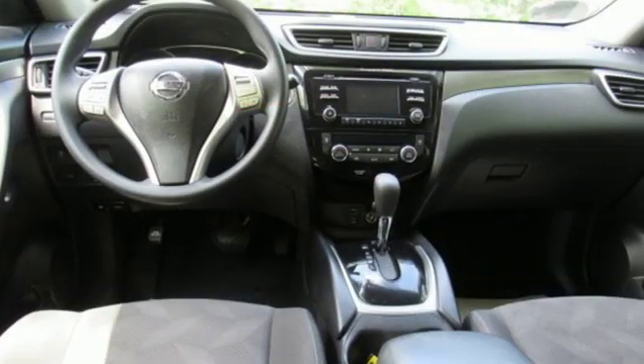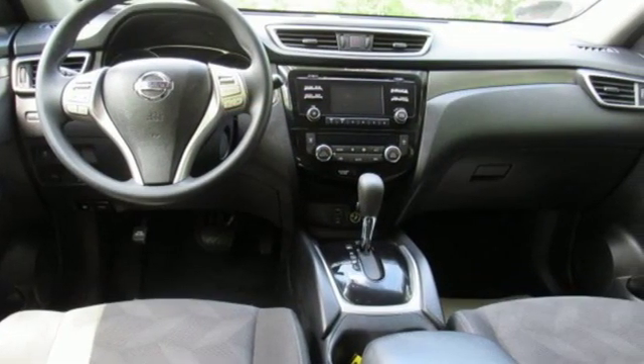Nissan, built for the human race. There's even more to see in person. Take it for a test drive today.